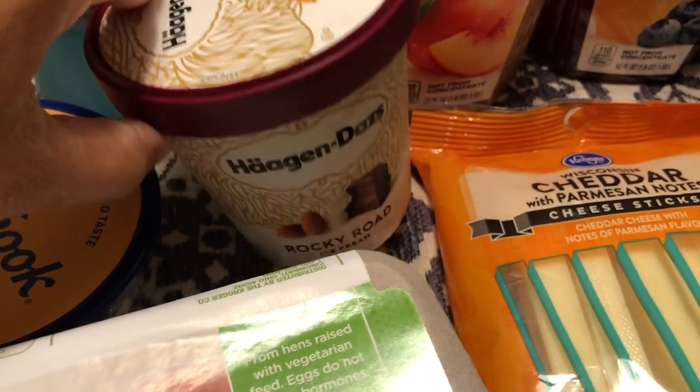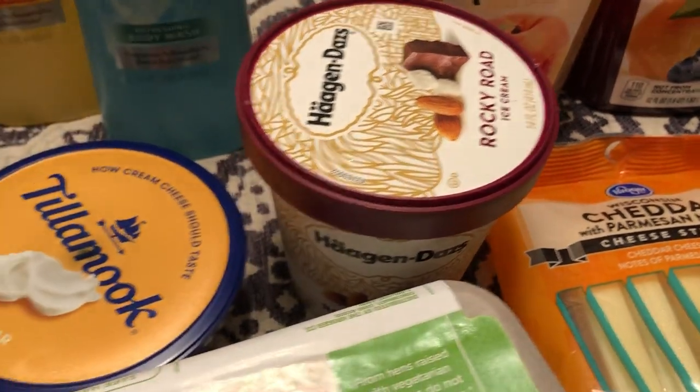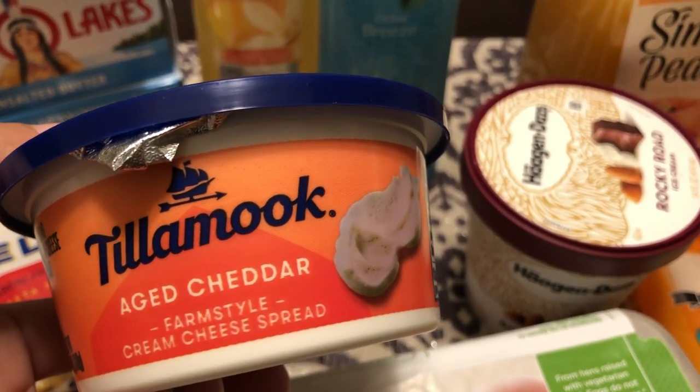The ice cream was absolutely free — that just means I buy a lot of ice cream! I got a free coupon for Häagen-Dazs ice cream, any flavor of any pint. I like the rocky road. This is also an item I've never seen before — I love Tillamook cheese and they had this cream cheese spread.